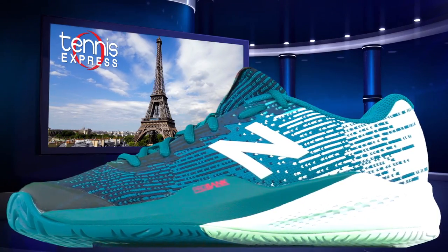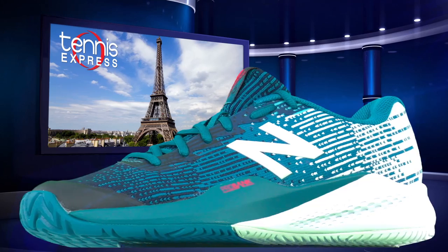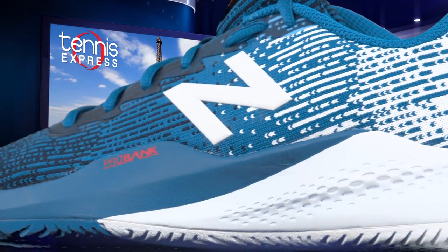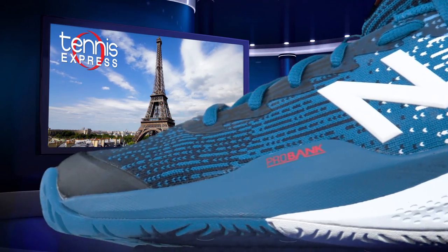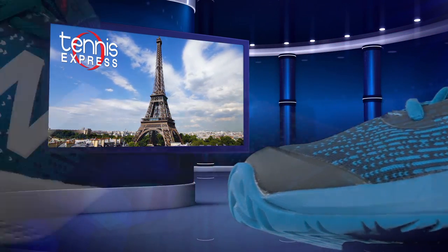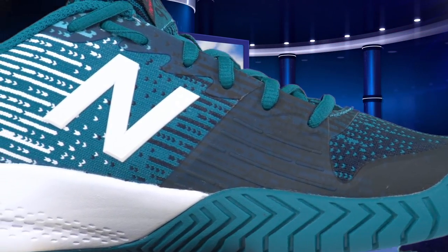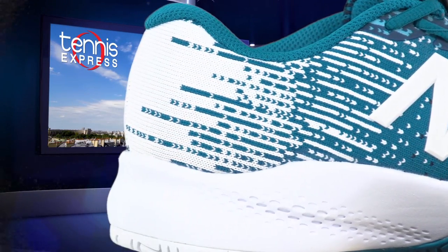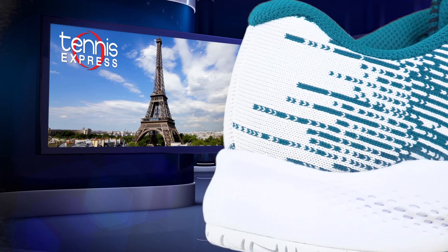To match the New Balance outfit, Raonic is rocking the 996V2 D-Width tennis shoes. These lightweight yet highly stable shoes offer ProBank technology for lateral stability. These shoes come in a variety of colors, but Raonic is using the French Open Edition. To match his outfit, these shoes are blue and pigment with a cherry-red accent.